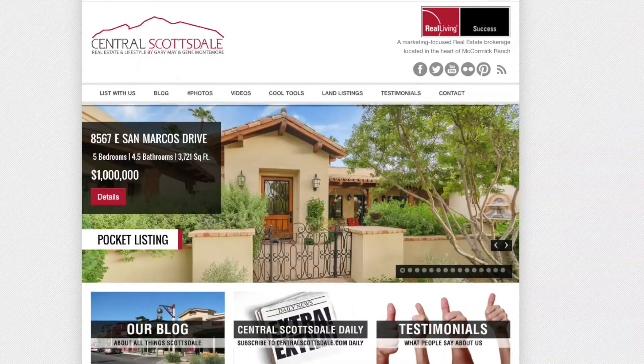Thanks for visiting us today at 8332 East Appaloosa Trail here in McCormick Ranch. For more information, call us at 480-295-4550 or visit us at centralscottsdale.com.